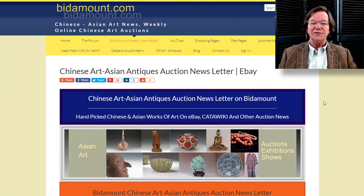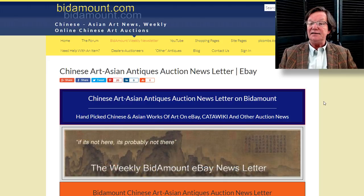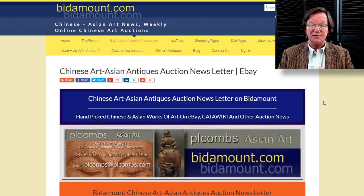Hello, this is Peter Combs from Bidamount.com and P.O. Combs Asian Art in Gloucester, Massachusetts. Today is November 8th, 2019 and this is our weekly video. We'll take a look back at last week's eBay auction results and see what's going on over at Katawicki.